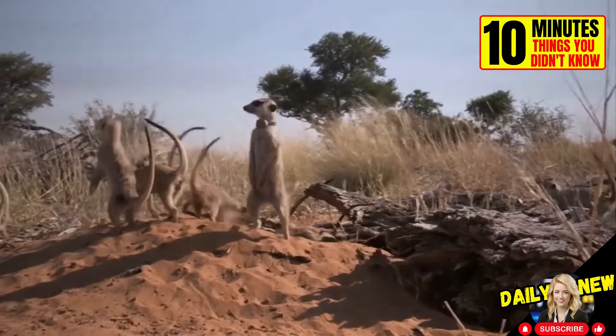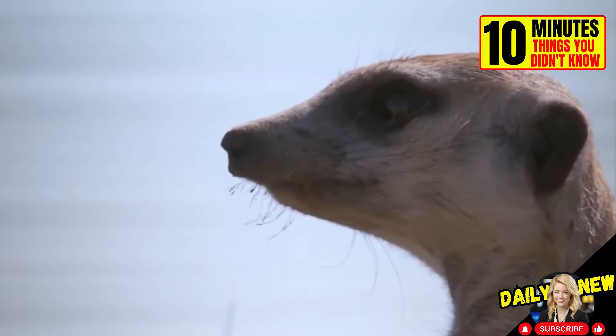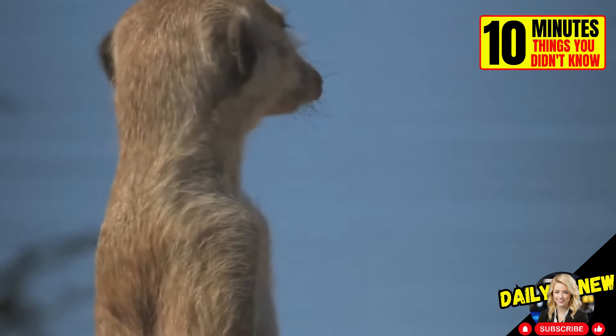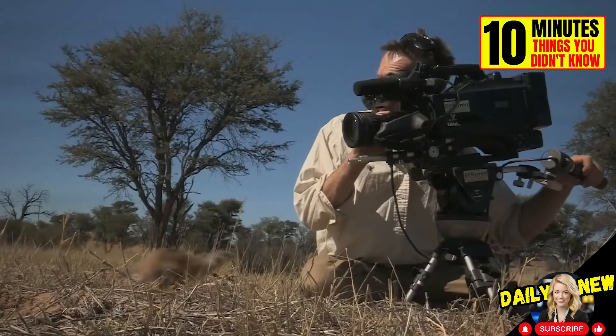One of the most important roles a meerkat plays is that of a lookout. The lookout stands on its hind legs looking for potential dangers. Sometimes the viewpoint they choose is very peculiar.